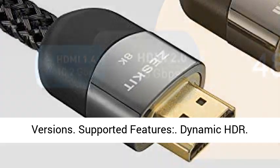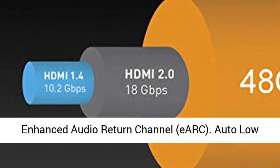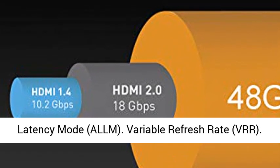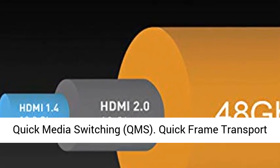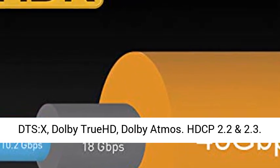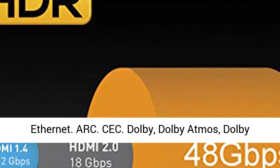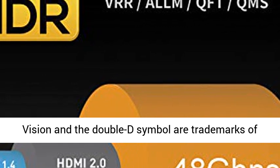Supported features include: Dynamic HDR, Enhanced Audio Return Channel (eARC), Auto Low Latency Mode (ALLM), Variable Refresh Rate (VRR), Quick Media Switching (QMS), Quick Frame Transport (QFT), HDR10, Dolby Vision, DTS HD Master Audio, DTS:X, Dolby TrueHD, Dolby Atmos, HDCP 2.2 and 2.3, Ethernet, ARC.